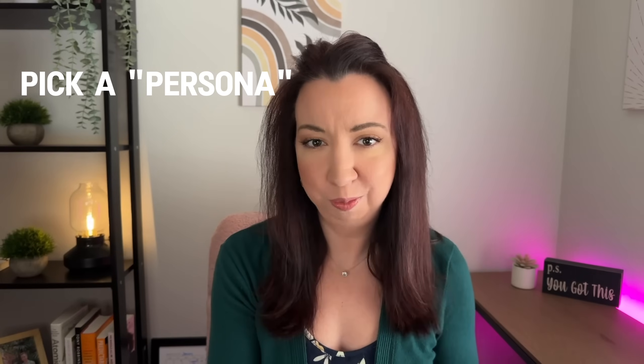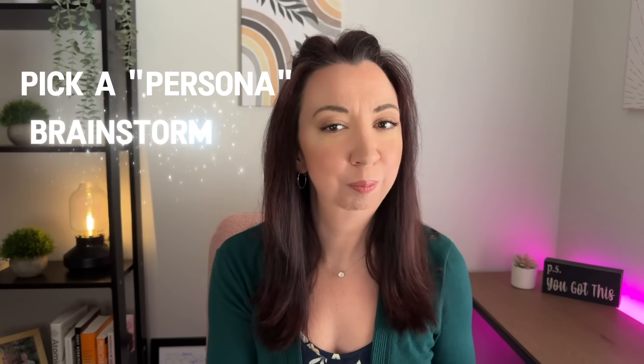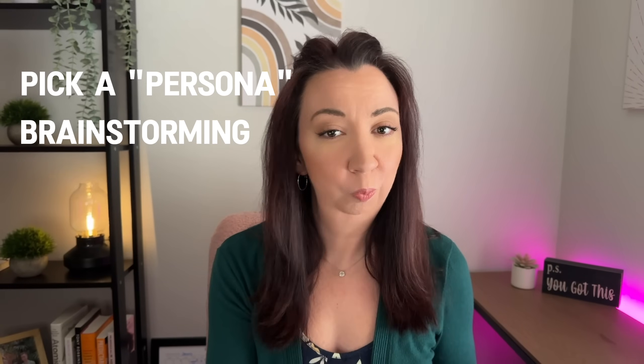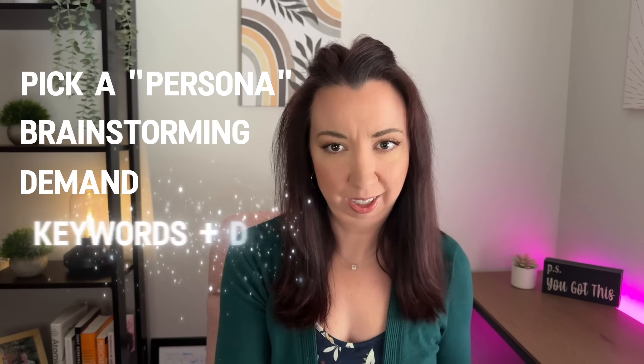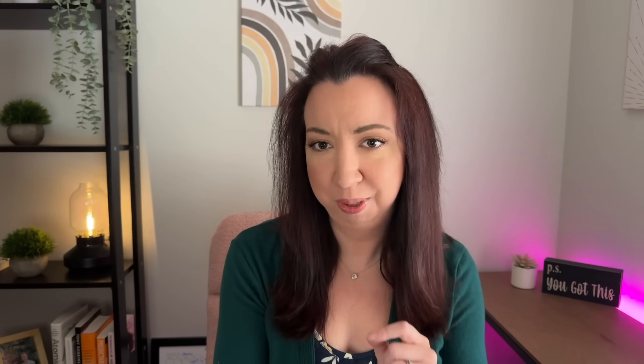For today's video, I want to kick off a new series where I dive into a niche that Etsy has identified for us and walk you through how I would go about coming up with ideas for it, where I'd look for demand, and some ideas on how I might design for it based on trends. And if you stick around, I'll also tell you how to grab my free cheat sheet on this latest new feature.